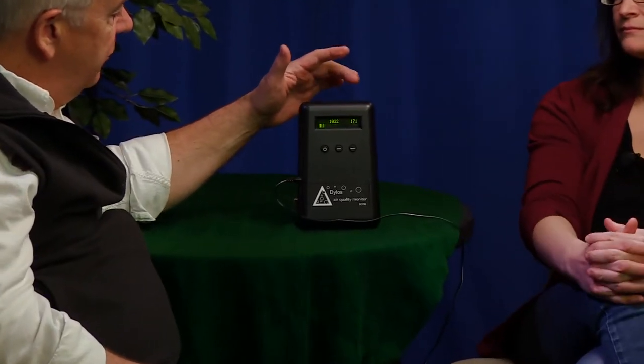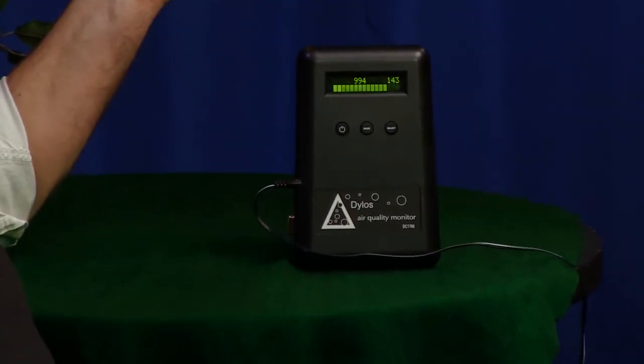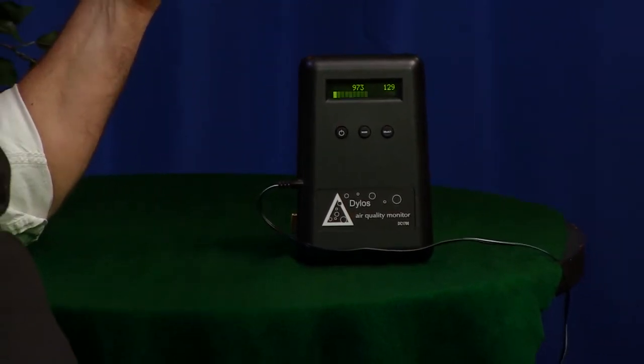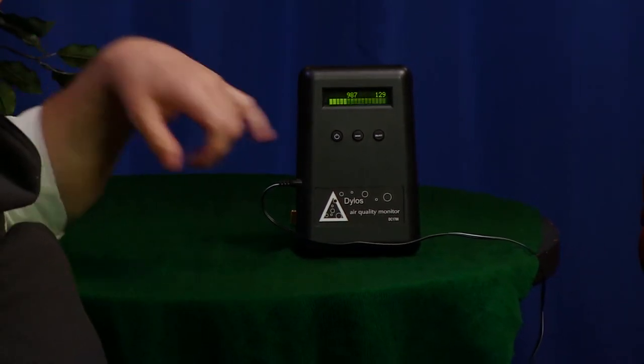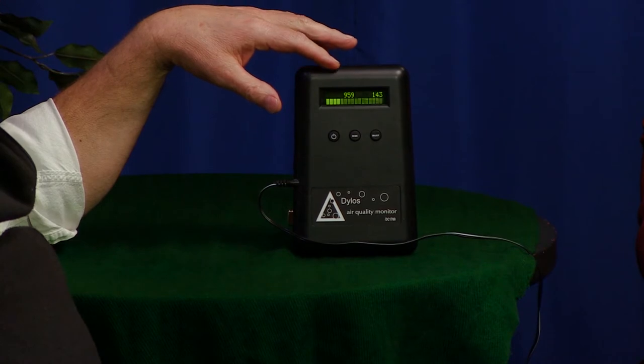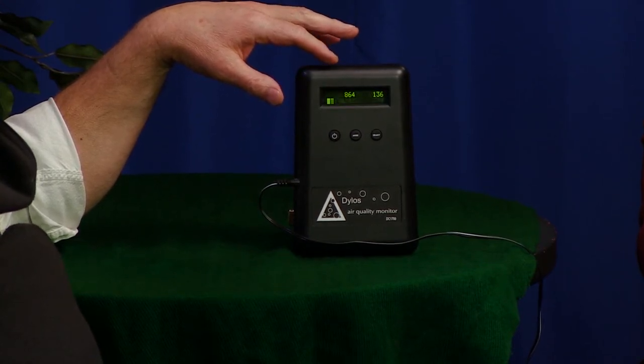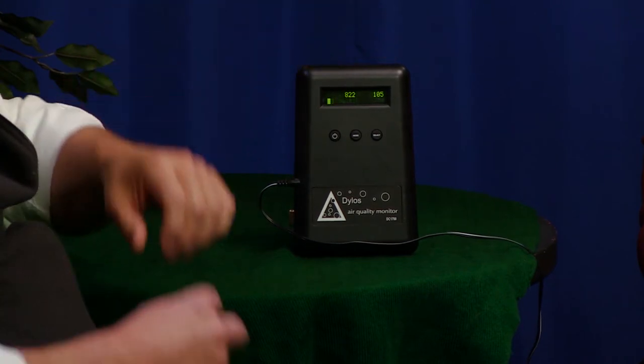It has two different readings. One reads the small particles on one side, and it reads large particles. So it'll read dust particles, mold and mildew, and smoke particles. You can see the quality of the air in this room right now is pretty good — we're running around 1,900 particulates, 800, and 150 large.